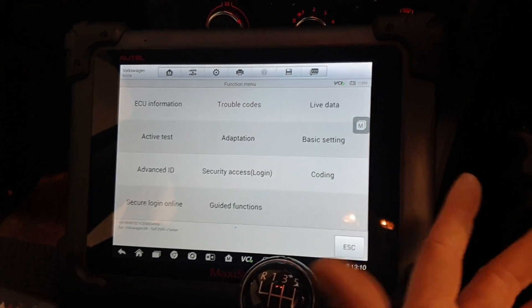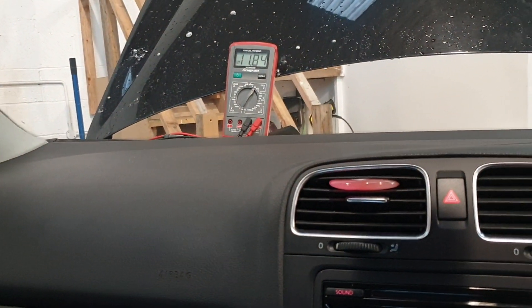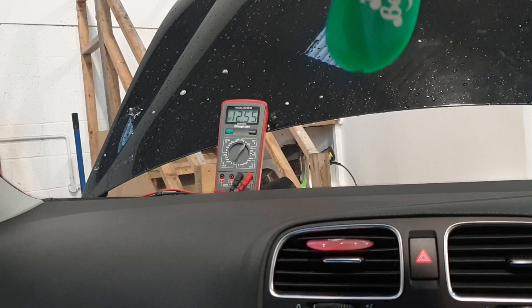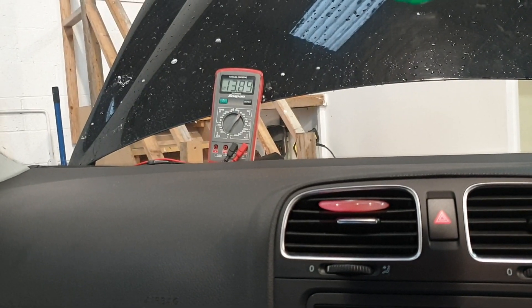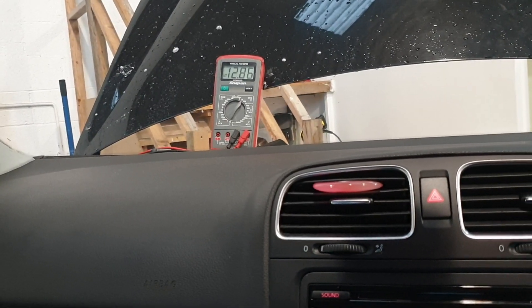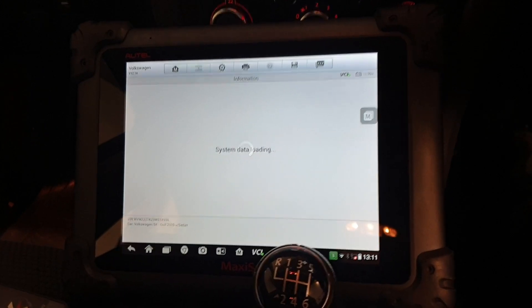So what we need to identify is: is the instrument cluster getting excessive voltage? As we can see, we're monitoring battery voltage up there — 11.84 volts. So if we start the vehicle, we can see it will start to rise. We're at 13.76, 13.8 volts. And as you can see, the instrument cluster has indeed died, but we are reading a decent voltage — it's not excessive by any means.